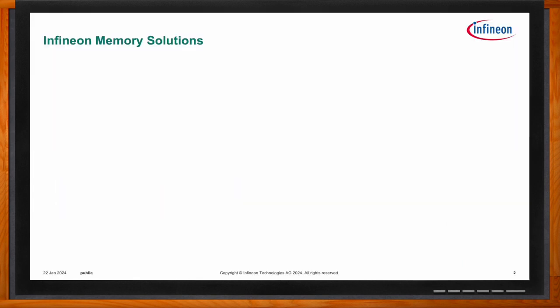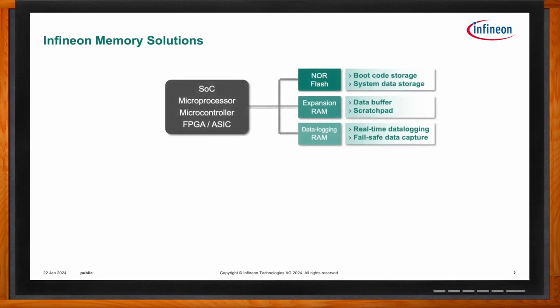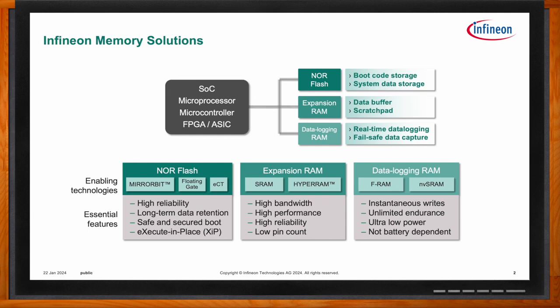Infineon has a broad spectrum of memory solutions that really break down to three main categories: NOR Flash for high-reliability code storage, expansion RAM for high-performance and high-bandwidth applications, and data-logging RAM for low power and high endurance. Each group contains multiple different technologies that are purpose-built for their key applications. Our latest functional safety memories are the Semper NOR Flash, which uses mirror bit technology, and the Excelon FRAM, which is a data-logging RAM.